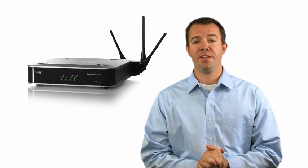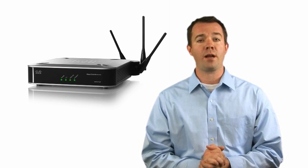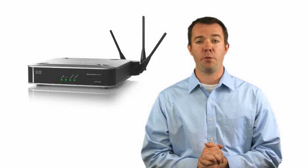Hi, my name is Mike Allen, and I'd like to discuss the Cisco WAP4410N wireless access point built for the small business.